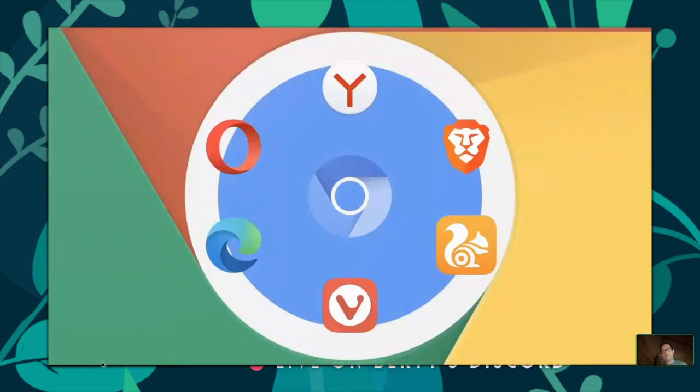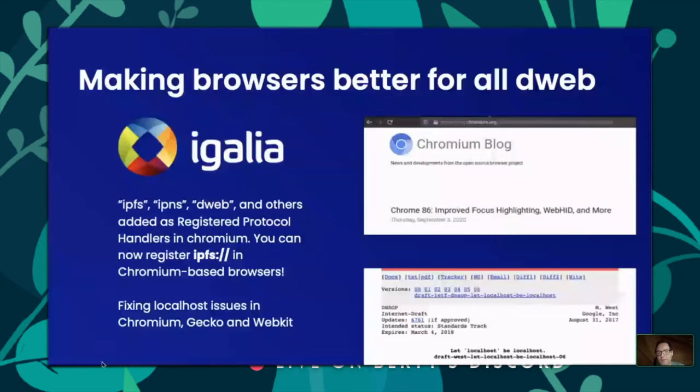Brave is built on top of Chromium — the open source browser codebase that Chrome is built on, along with many other browsers. Given that Chrome has 90% of the market, if we have IPFS support in Chromium we can lower barriers for other Chromium-based browsers to adopt IPFS. It might be a differentiating feature for them. So adding native IPFS support to Chromium was very high on my priority list this year.